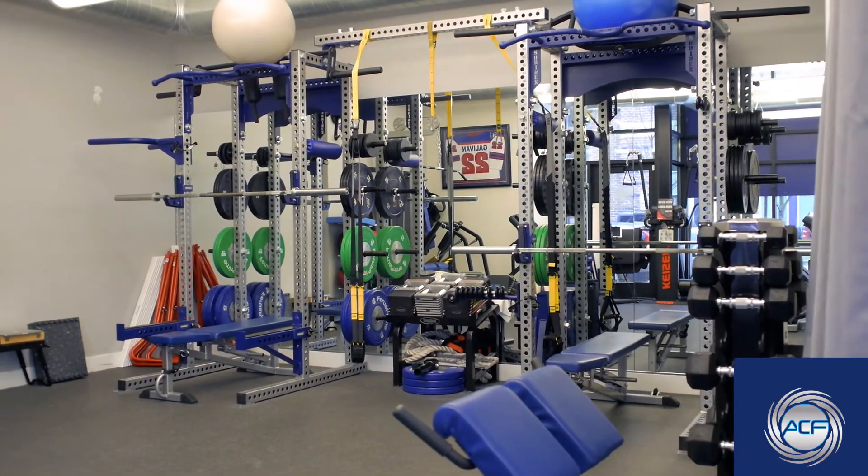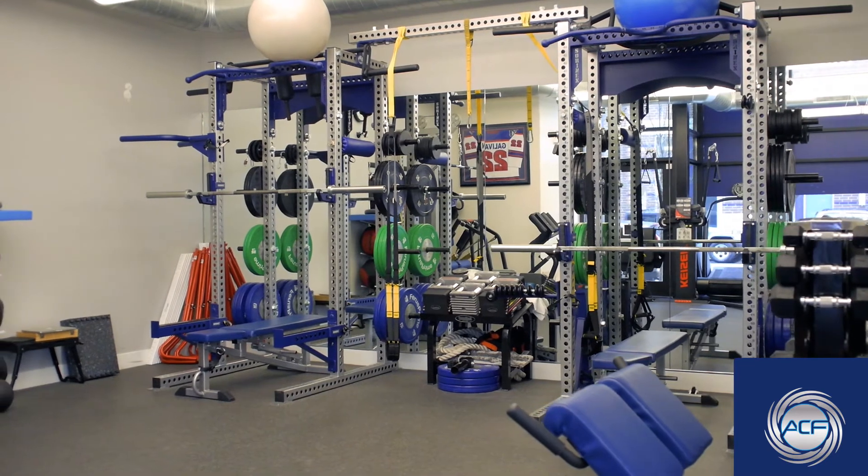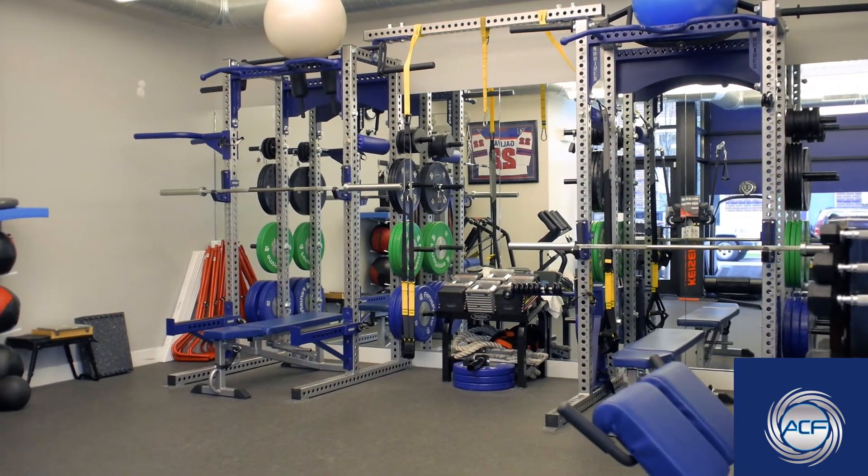Originally all this stuff was designed for athletes and it was really only available to an elite athletic population, and we wanted to bring that to the general public.